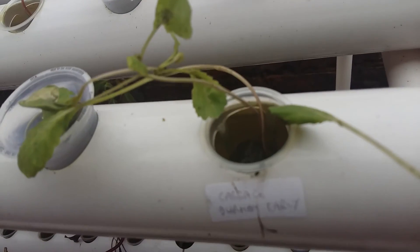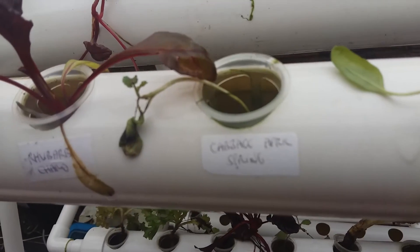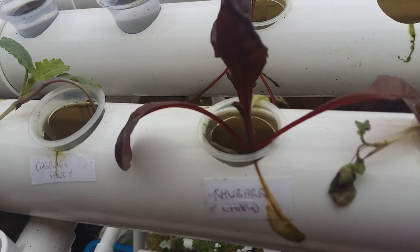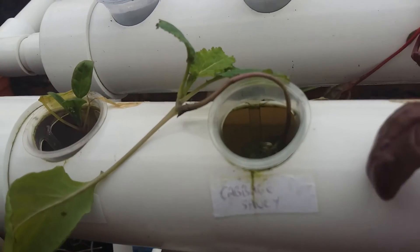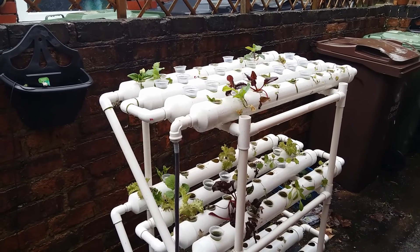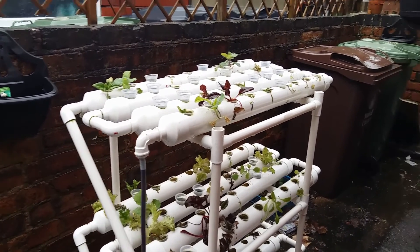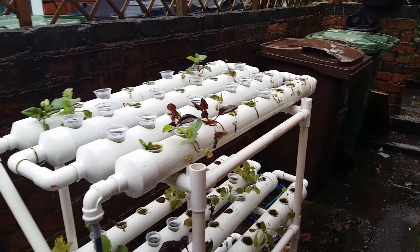It's been 90 days now and some of these cabbages are doing better than others, but the main thing is that they're still all alive, and we may even be able to harvest some of that chard shortly.